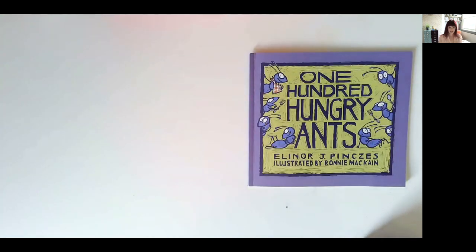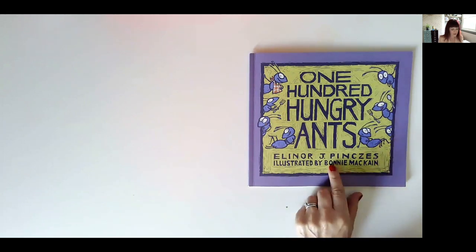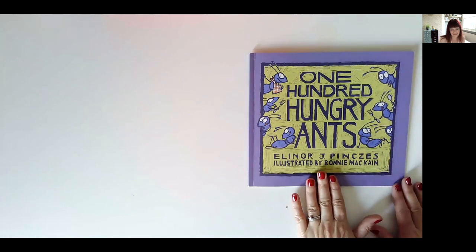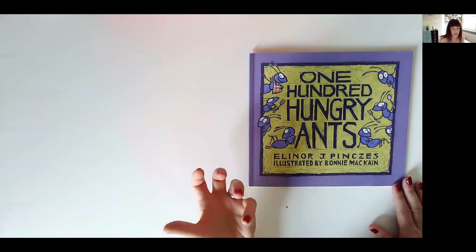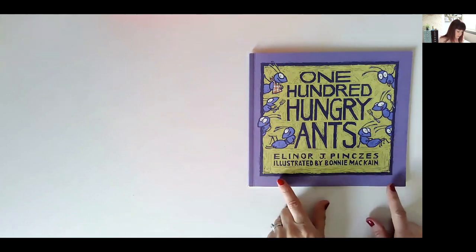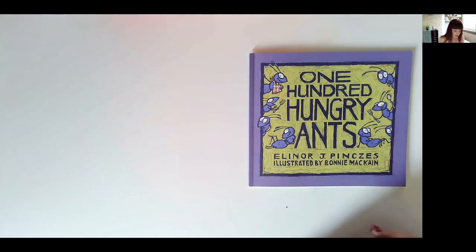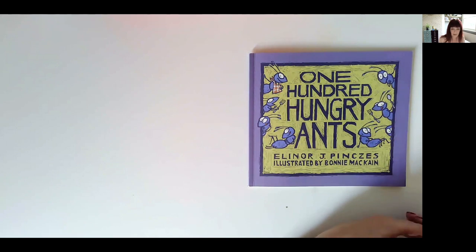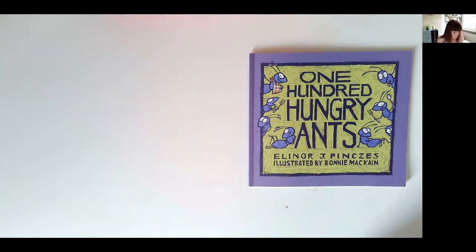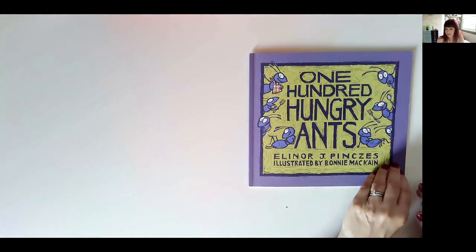Book number five is '100 Hungry Ants' — another ant-themed maths book! It's beautifully illustrated and really fantastic if you're teaching factors, times tables, or division. What's great is it has a really strong story, so if you're a class teacher you can plan it over a couple of days, weaving the maths through it, getting children to stop and predict and do some maths as you go along. That's the beauty of maths through story.